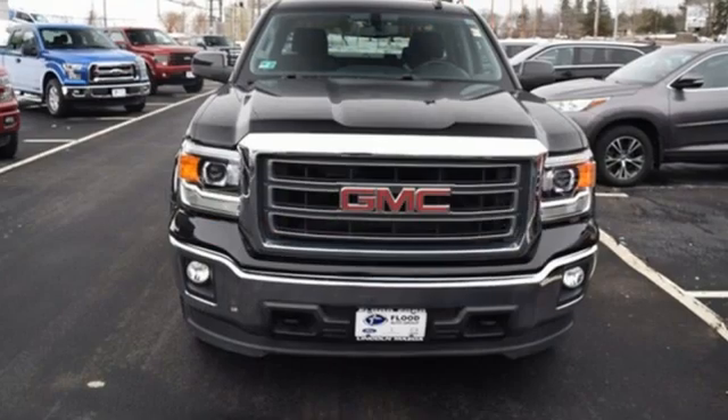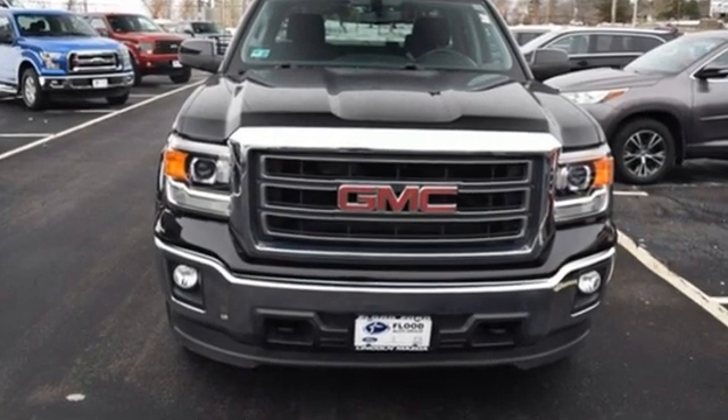GMC — professional-grade vehicles suited to fit your needs. Hurry in today for a test drive.